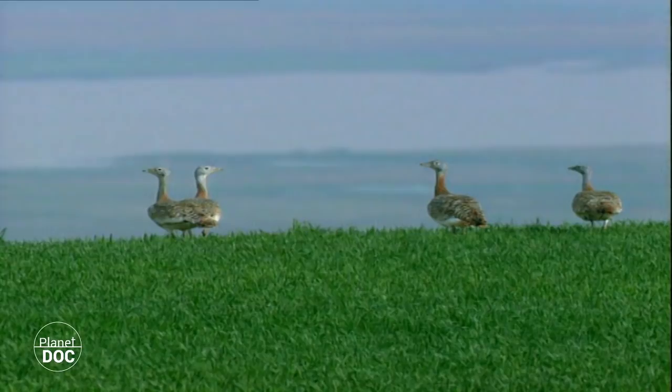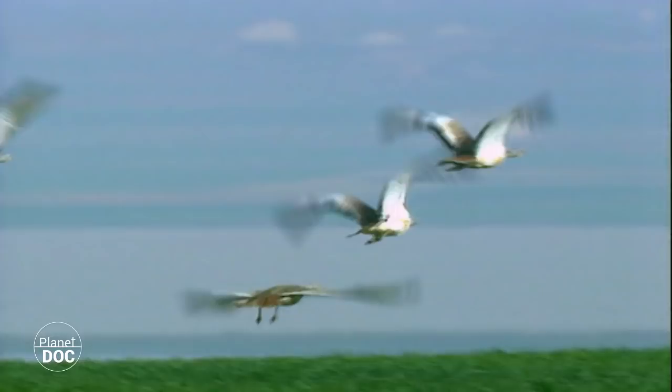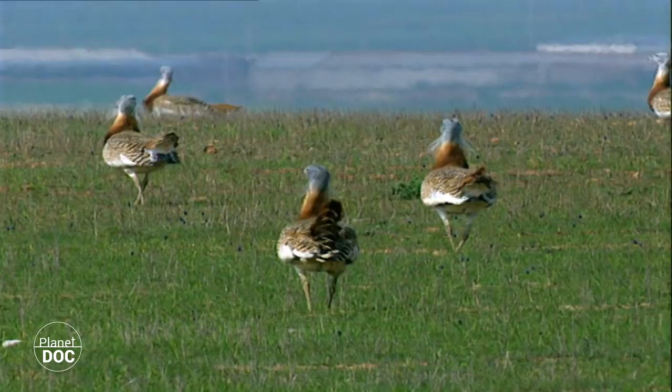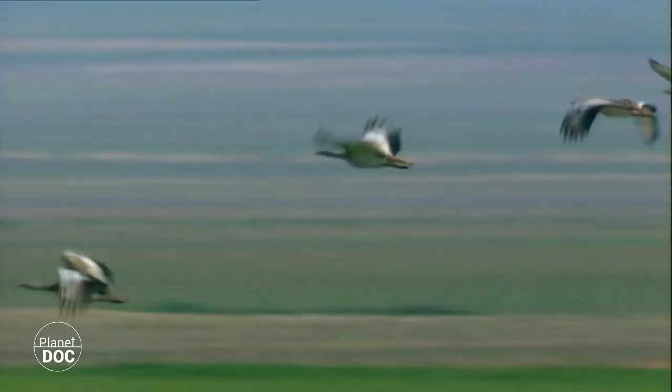Its population levels fell dramatically all over Europe, when uncontrolled hunting and the irrigation of land, and the consequent changes in crops, brought the species to the verge of extinction. The bustard disappeared in Switzerland, England, Denmark, Sweden and most of France.